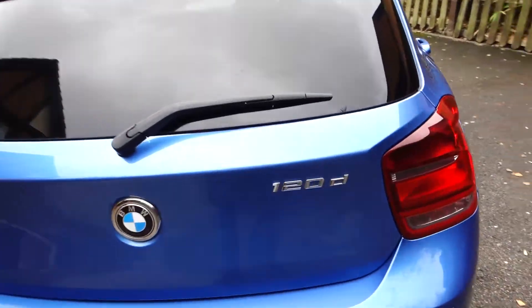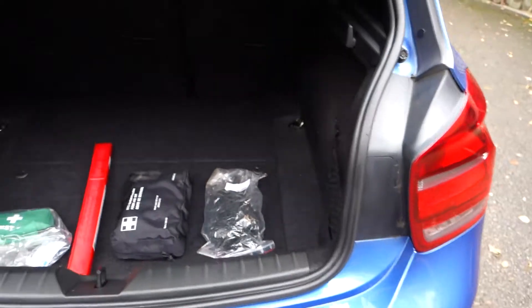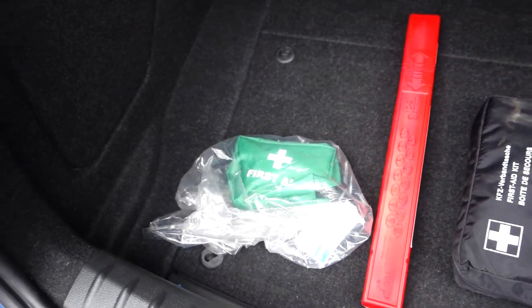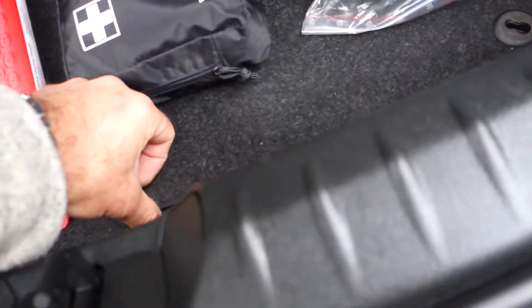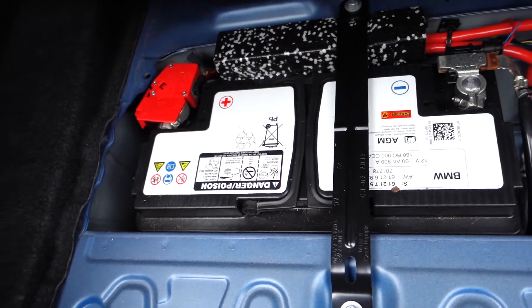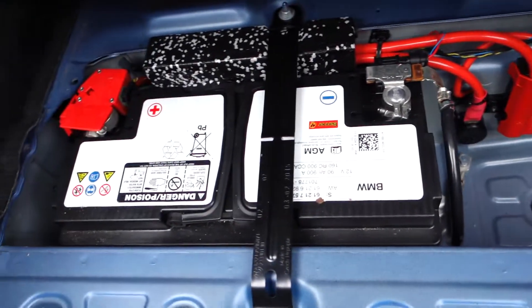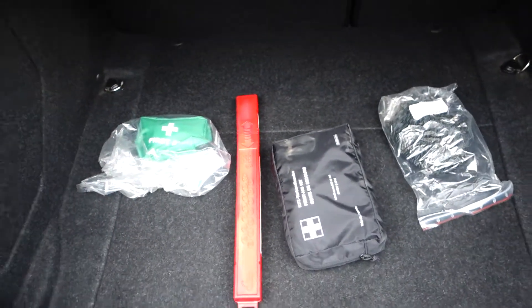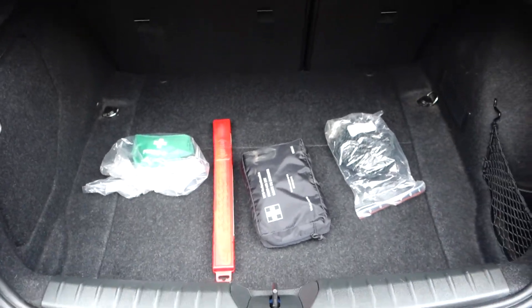We'll start to look at the interior now, starting with the boot. The boot as you can see is very tidy and clean — there's no wear and tear. There's a spare luggage net, a medical kit, warning triangle, first aid kit — all there as supplied new and still sealed. In here there's the battery compartment in the back which has the larger battery for the stop-start system, and storage compartments either side.